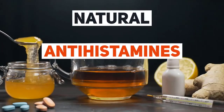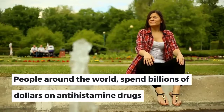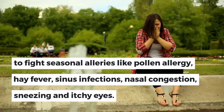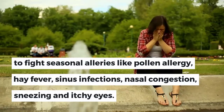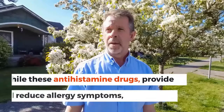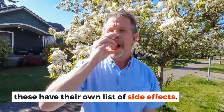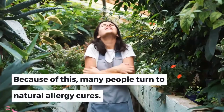Best Natural Antihistamines for Allergy Relief. People around the world spend billions of dollars on antihistamine drugs to fight seasonal allergies like pollen allergy, hay fever, sinus infections, nasal congestion, sneezing, and itchy eyes. While these antihistamine drugs provide allergy relief and reduce allergy symptoms, they have their own list of side effects. Because of this, many people turn to natural allergy cures.